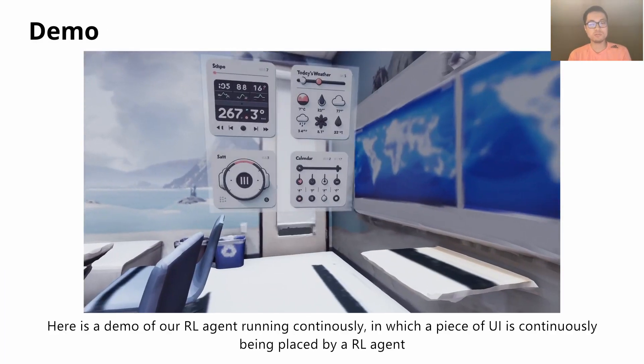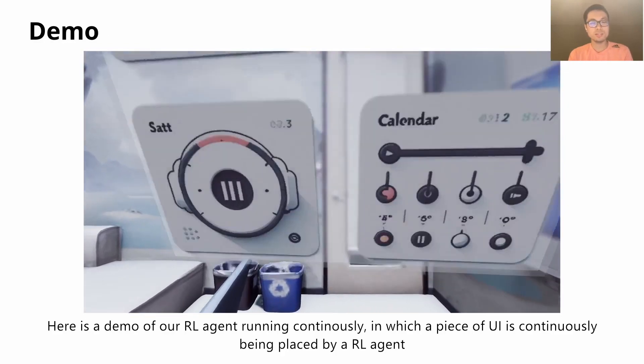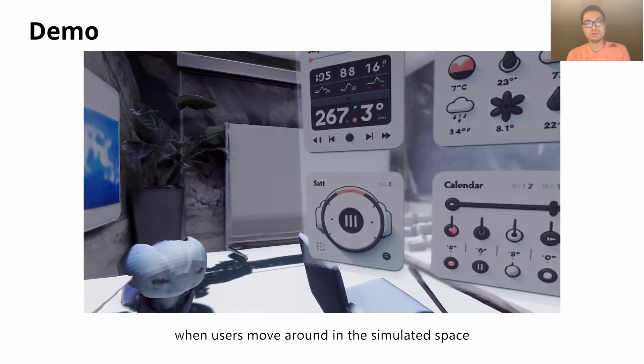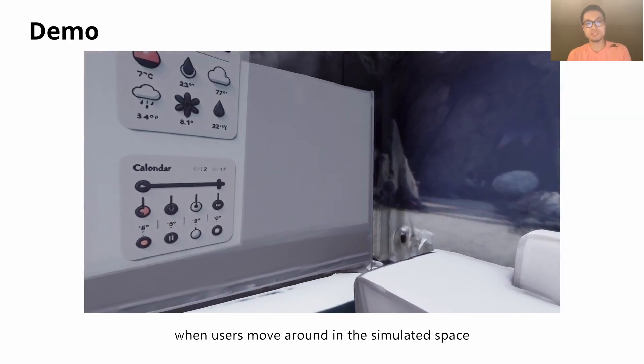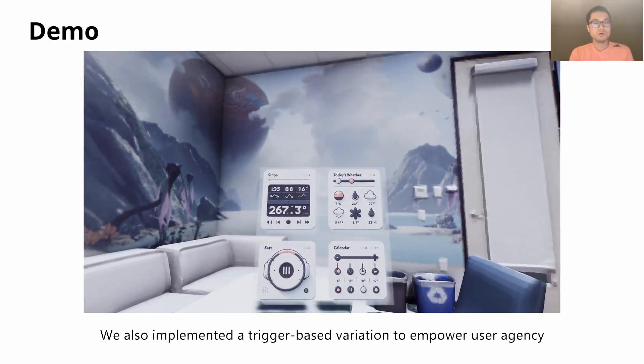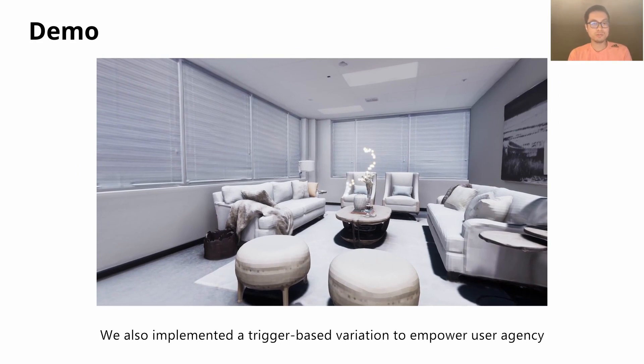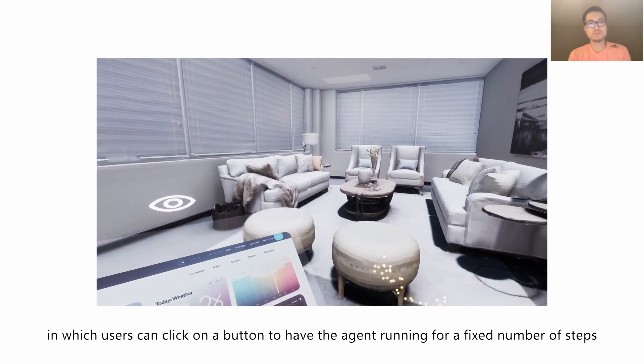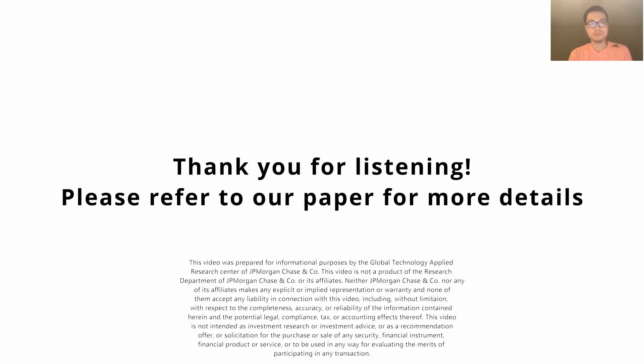Here's a demo of the reinforcement learning agent running continuously, in which a piece of user interface is continuously being placed by a reinforcement learning agent when users move around in a simulated space. We also implemented a trigger-based variation to empower user agency, in which users can click on a button to have the agent running for a fixed number of steps. Thank you for listening. For more details, please refer to our paper.